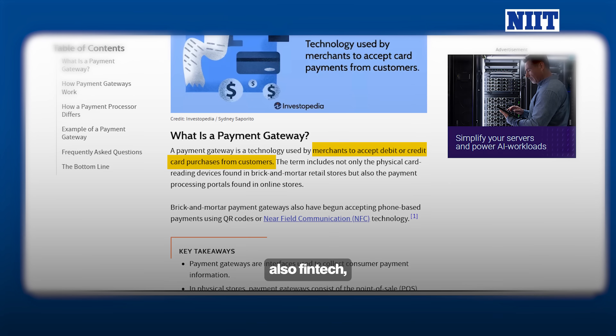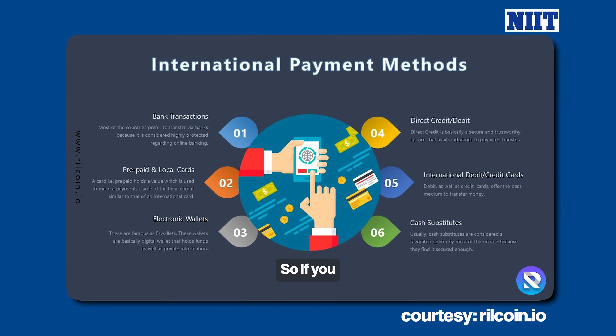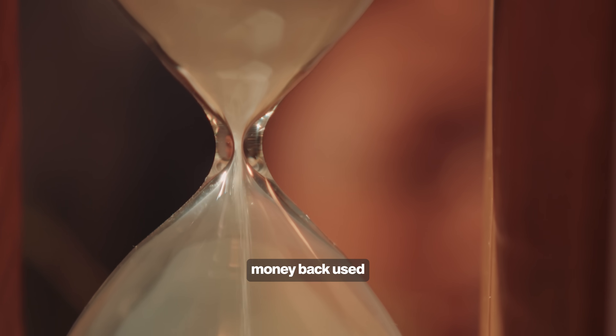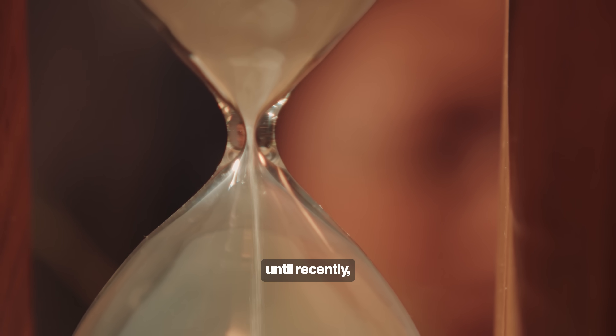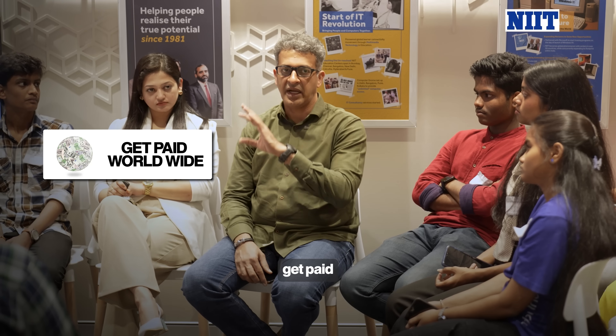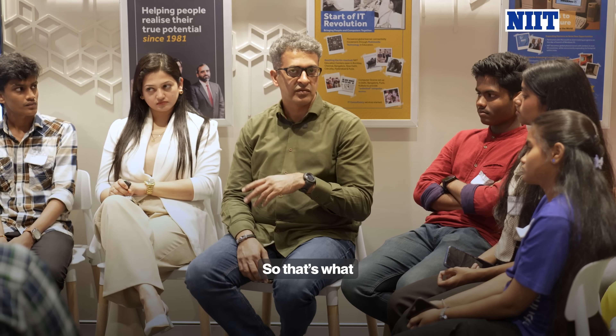Payment gateways are also fintech — simplifying international payments. If you have a business selling outside India, getting that money back used to be a nightmare till recently, but not anymore. Now you can get paid internationally and the money flows to your Indian bank account quite seamlessly.